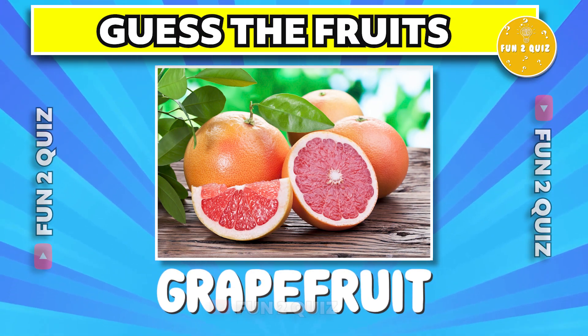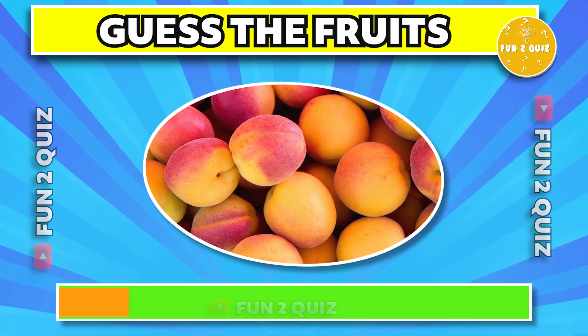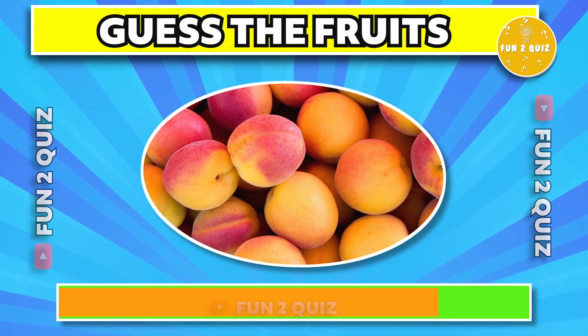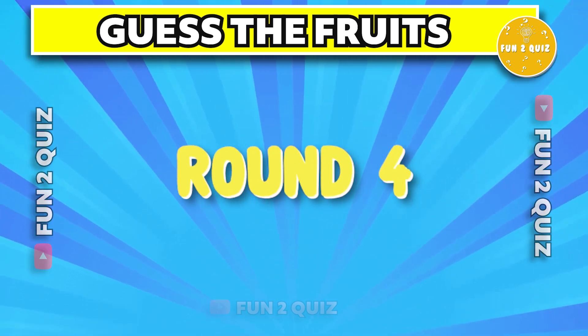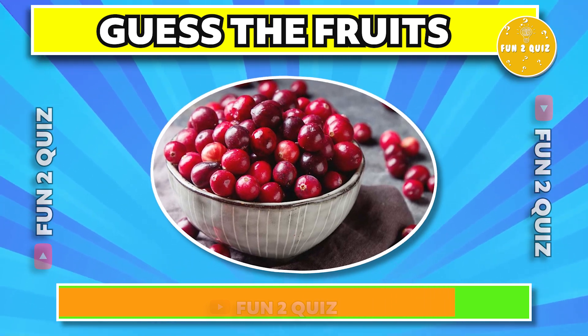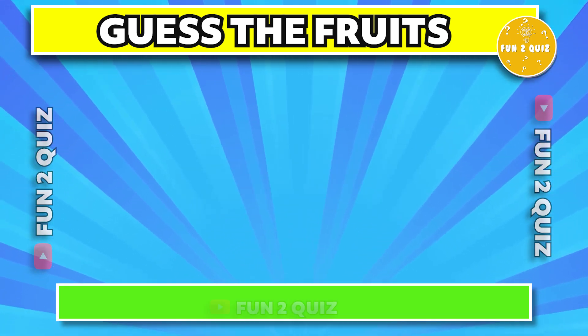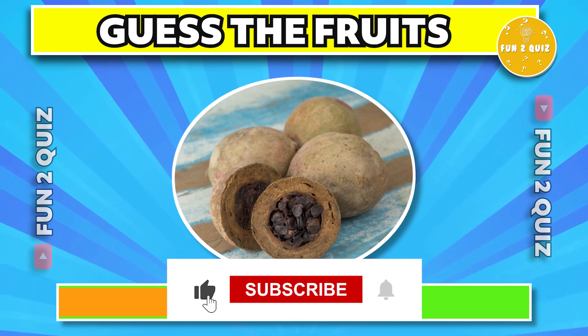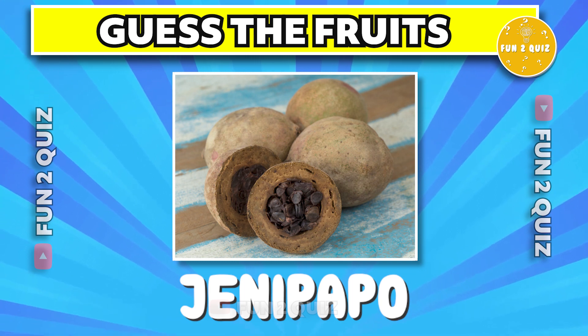The answer is grapefruit. The correct answer is apricot. The correct answer is cranberry.